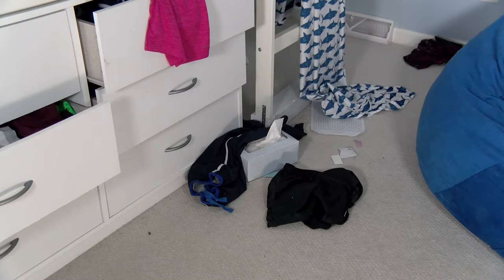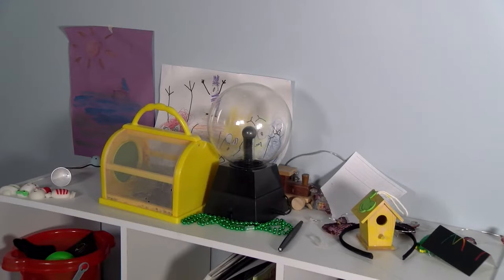Before we start cleaning, let's take a look around Jesse's messy room. What do you see that needs to be cleaned up? There are a lot of things out of place. It can be overwhelming when we have a lot of things to pick up.